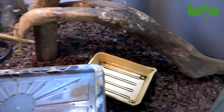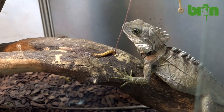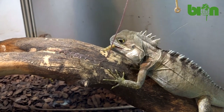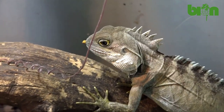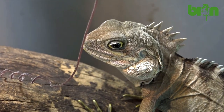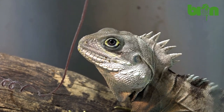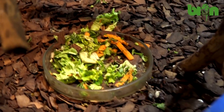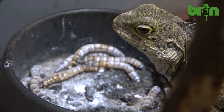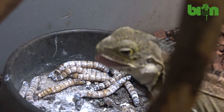Their diet consists of various insects — crickets, locusts, and cockroaches of appropriate size. Along with insects we always offer a finely chopped salad mix consisting of Chinese cabbage, salad, arugula, basil, carrots, sweet pepper, dandelions, and more. Of course the salad and insects are dusted with calcium powder.